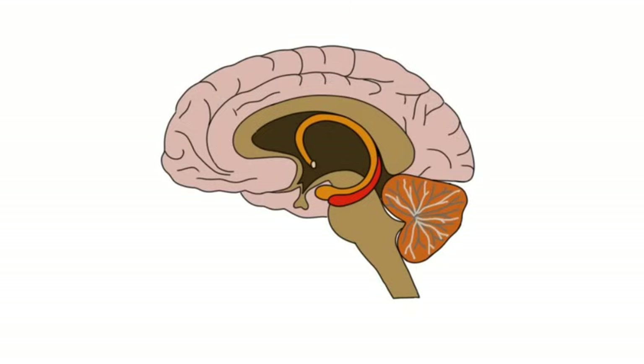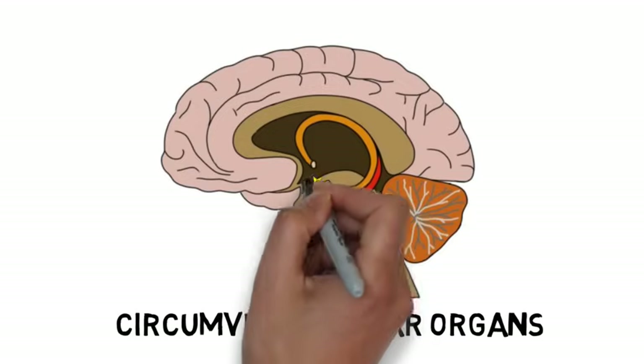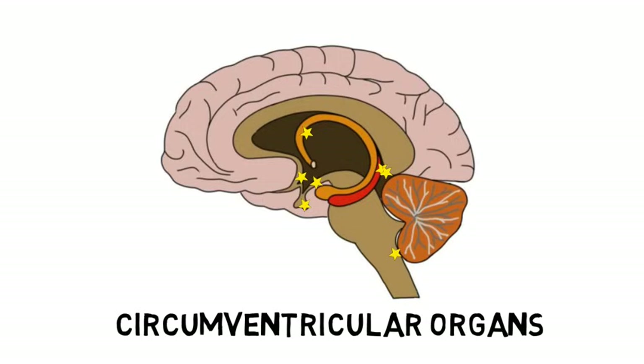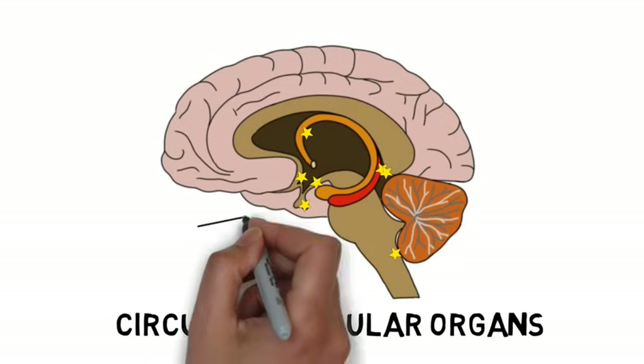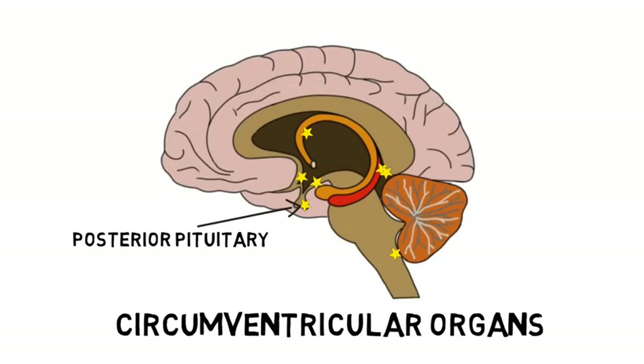The blood-brain barrier protects most of the blood vessels in the brain, but there are some areas that lack a blood-brain barrier, allowing substances to pass from the circulatory system to the brain and back. For example, the circumventricular organs are a group of structures lacking a blood-brain barrier that are centered around the ventricles of the brain. These structures are thought to be lacking a blood-brain barrier because their functions require access to the bloodstream. The posterior pituitary gland, for example, has to be able to release hormones directly into the bloodstream.